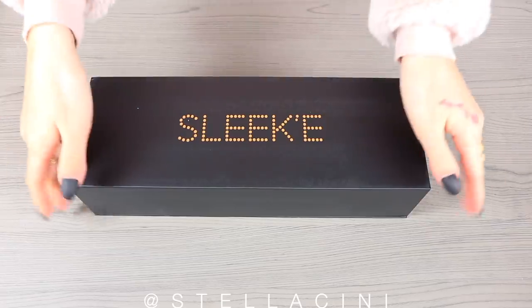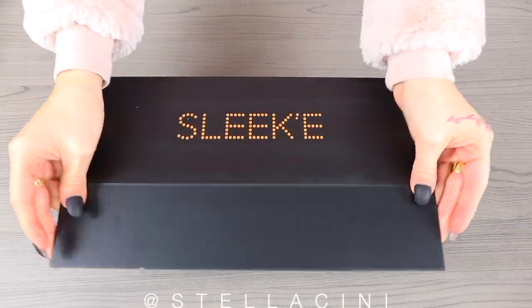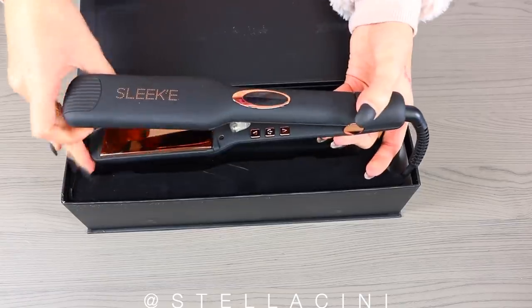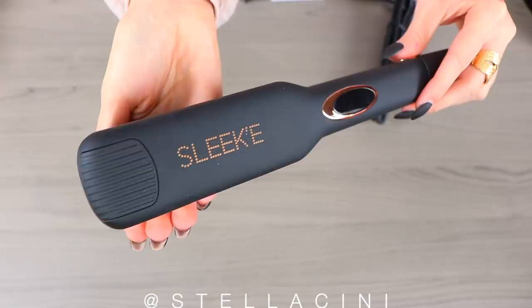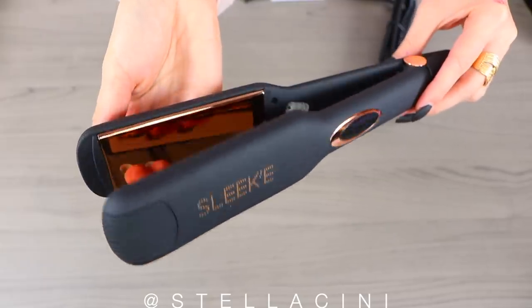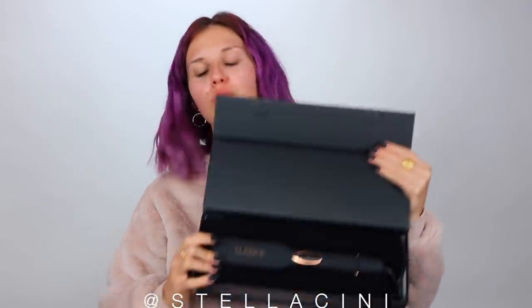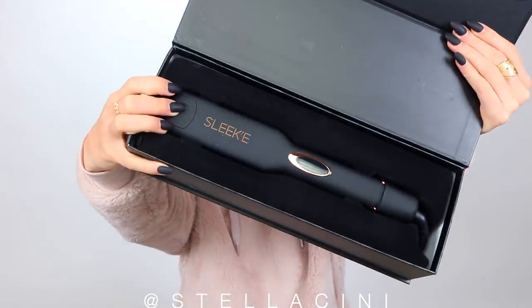I also got their Sleek two-inch flat iron. This is so hard to demonstrate, but so this is it. I was actually super excited for this also because I don't currently own a two-inch flat iron. There are different widths of straighteners, and this is a two-inch one, which makes for quicker straightening.